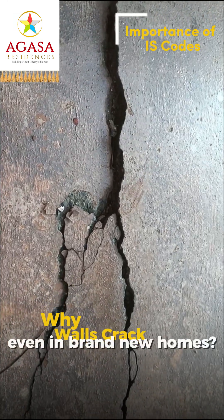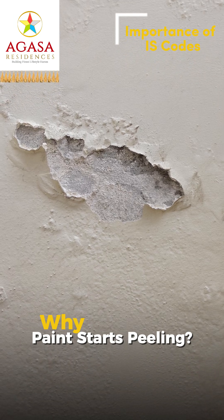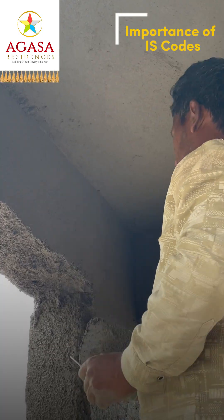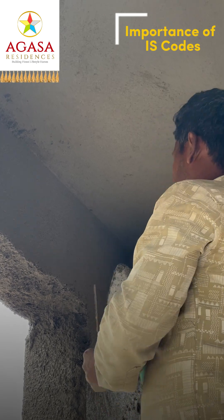You ever wonder why walls crack even in brand new homes, or why paint starts peeling just months after finishing? Most people blame the paint, but the real problem is bad plastering. That's why external plastering is very important. So let's do it the right way as per IS code standards.